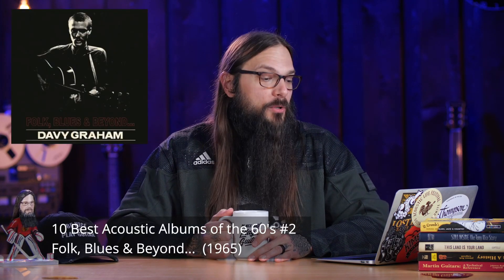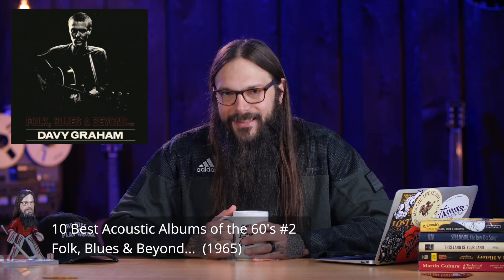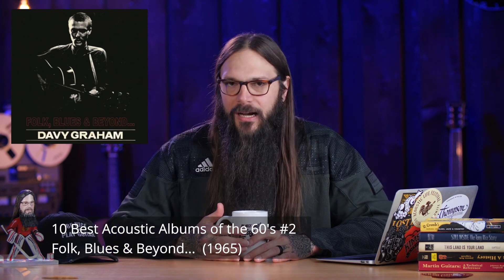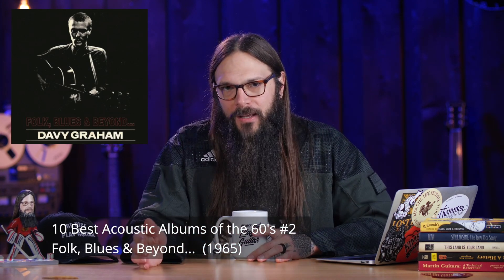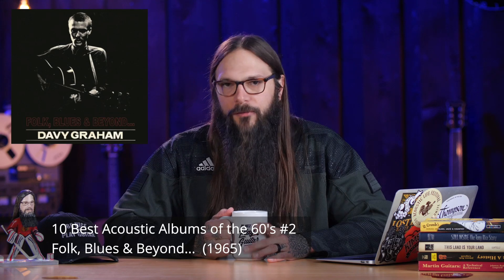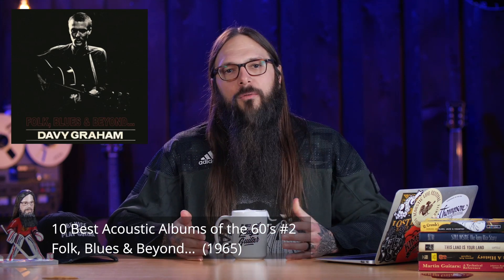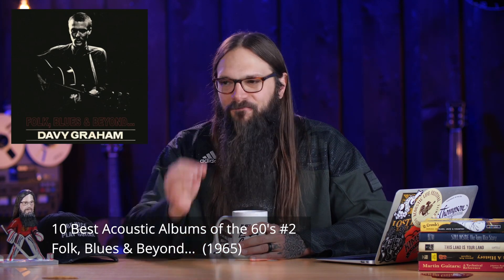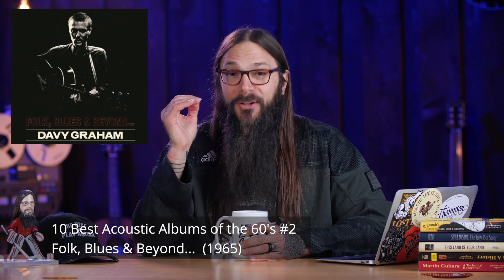The number 2 position is another curveball: Davey Graham's Folk, Blues, and Beyond, released in 1965. Davey Graham was such an influential player that he had to be on this list, and I think a lot of times he gets lost in the shuffle. He influenced Led Zeppelin — they ripped off a few of his tunes — he influenced Eric Clapton, and he was a pioneer with DADGAD tuning. Let's listen to a track entitled Leavin' Blues. It has pure emotion and is an incredible song.